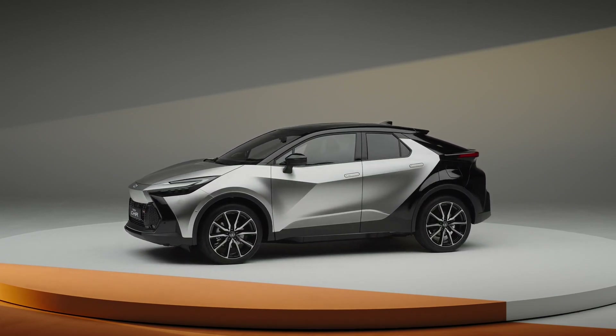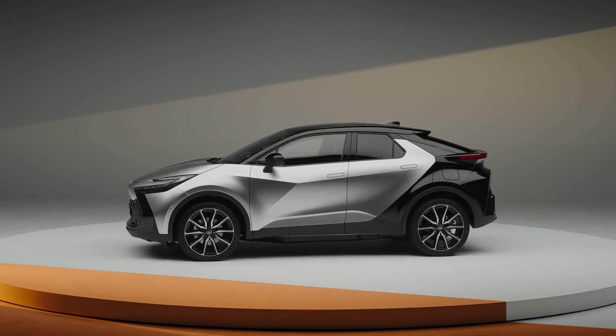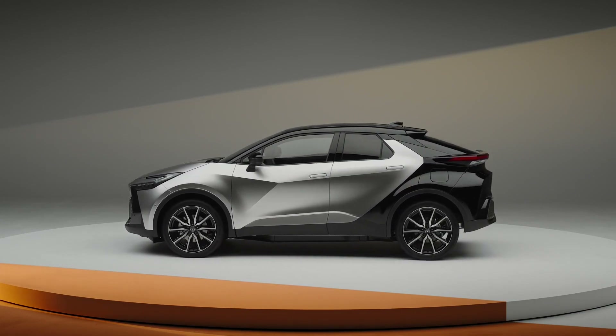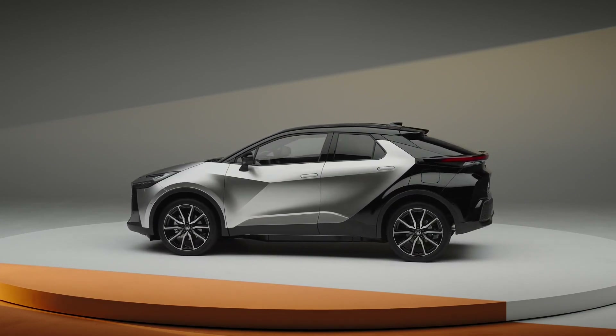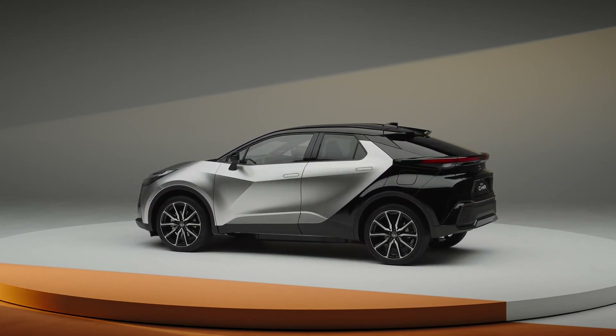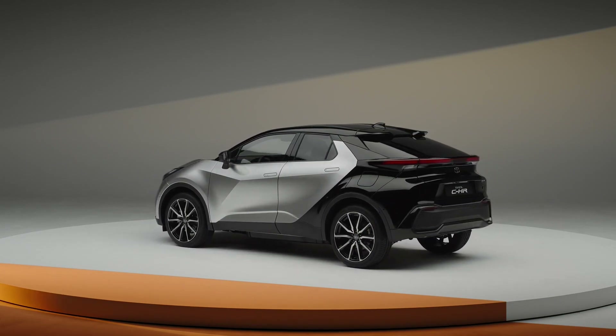Once the battery is charged, you'll be able to travel 41 miles (66 kilometers) on electric power. Toyota is already taking online reservations in Europe, where the GR Sport Premier Edition is joined by a high Premier Edition with its own subspecifications typically found on higher-end versions.